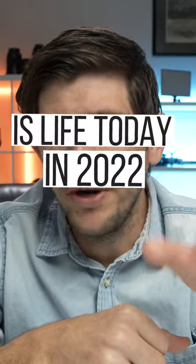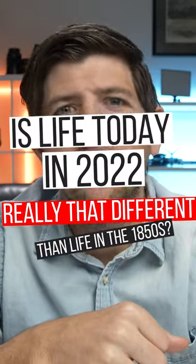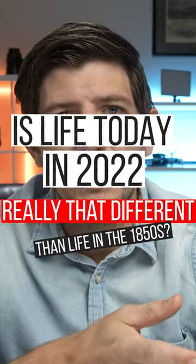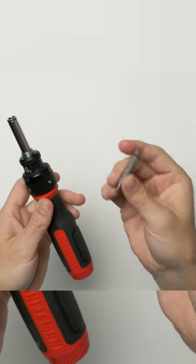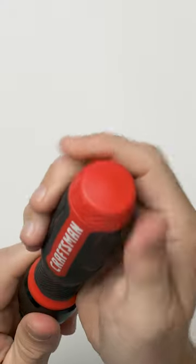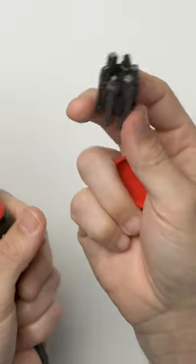Is life today in 2022 really all that different than life in the 1850s? This is a Craftsman ratcheting screwdriver and it's got this interchangeable part where you can pull out these bits and change out for whatever you need. But what I really like about this particular tool is this little feature right here — out pops all the other little bits.